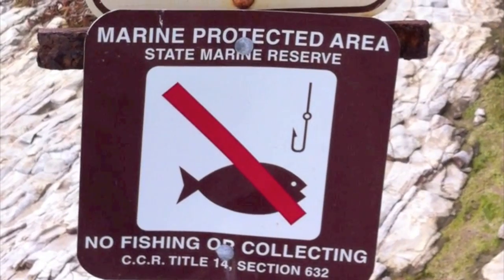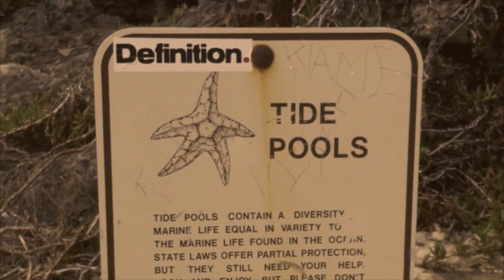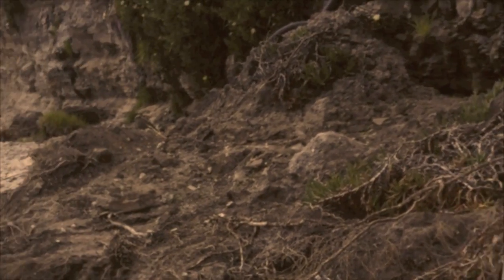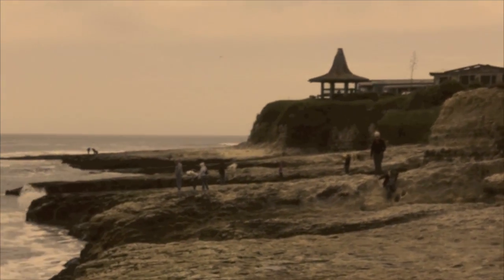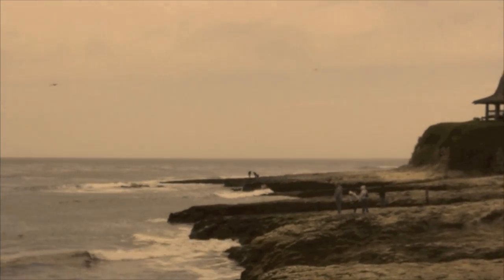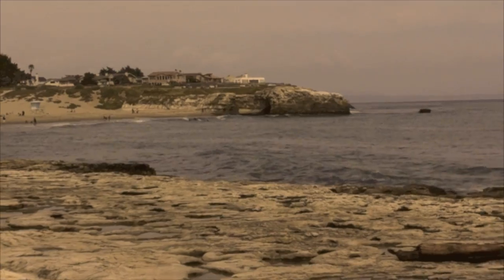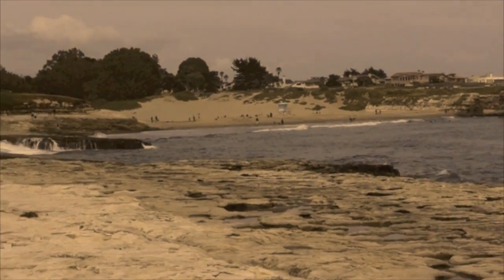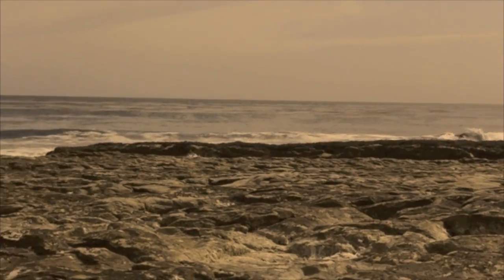Natural Bridges State Beach is a diverse habitat for flora and fauna alike. Tide pools are areas of coastline that are covered and uncovered each day by the high and low tides. An incredible variety of colorful marine plants and animals can be found on rocks or in tide pools.